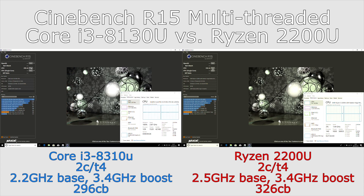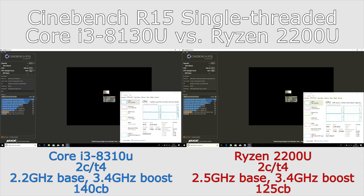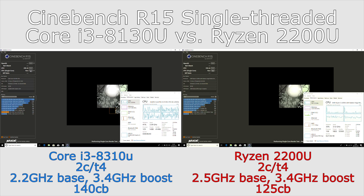Going to the single-threaded test, we see something of a turnaround. The Ryzen, although it has a maximum boost of about 3.4 GHz, still sticks around the 3.1–3.4 GHz range, whereas the Core i3 is able to get to its full 3.4 GHz pretty much all the way through the test, and this allows it to take a 12% lead.